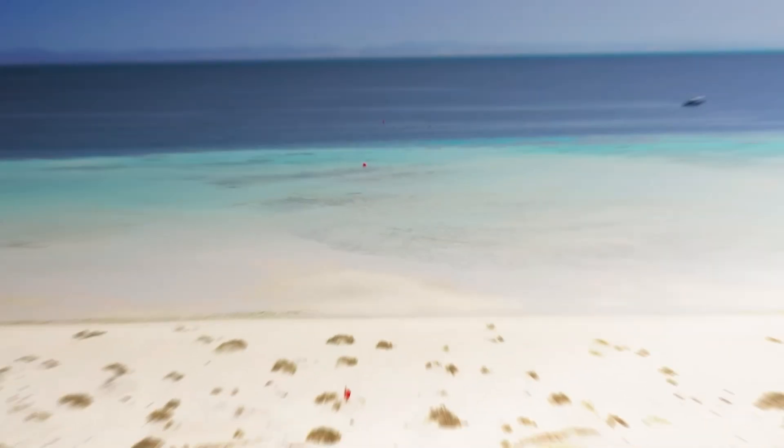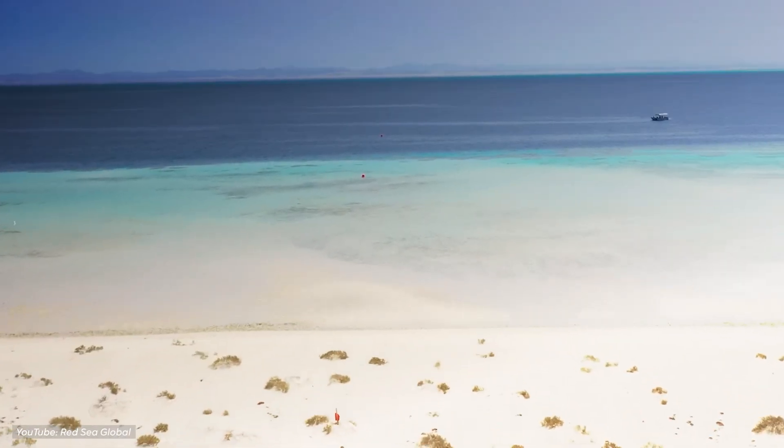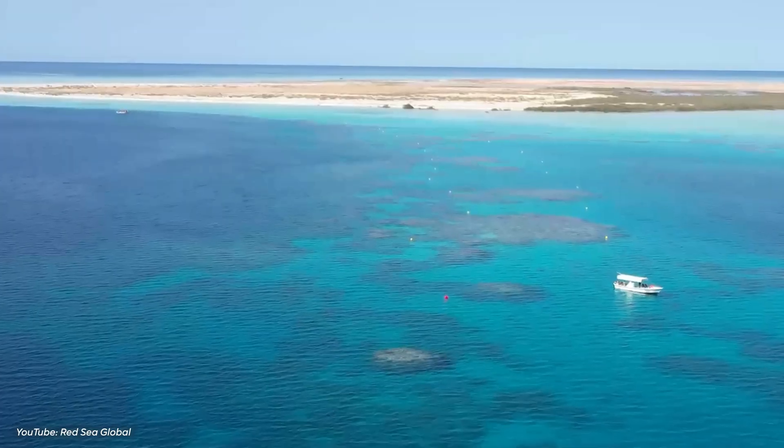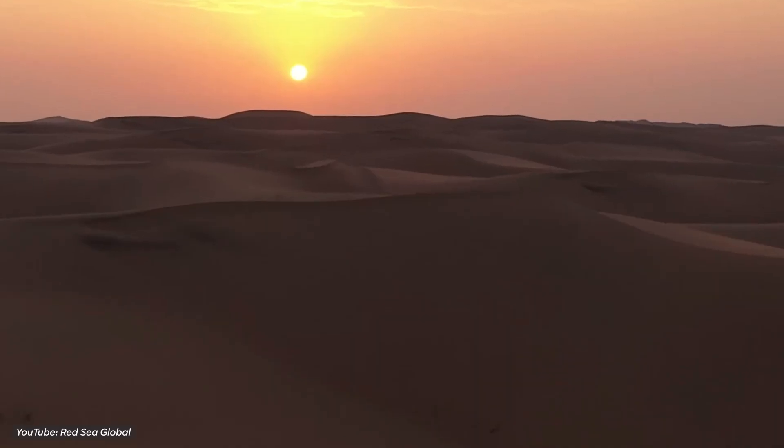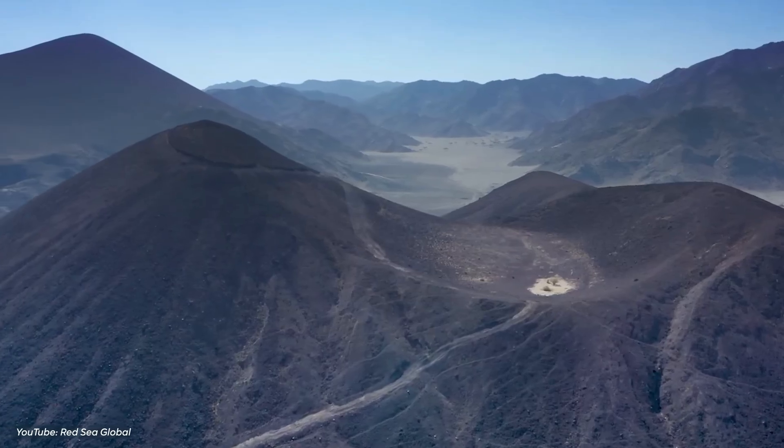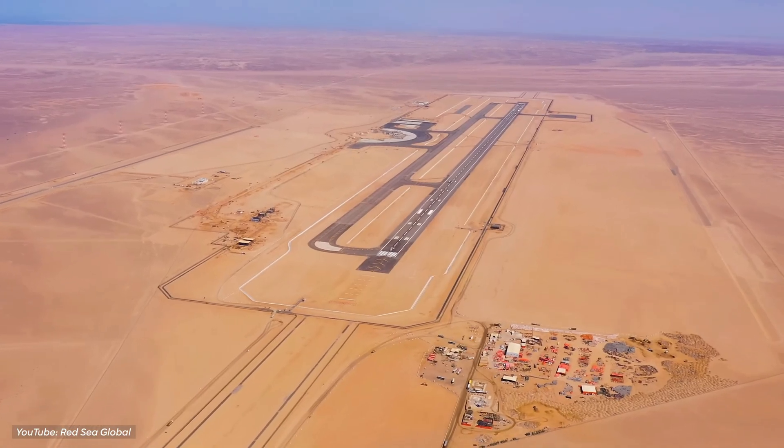It's surrounded by the fourth-largest barrier reef system in the world and has over 90 untouched islands, beautiful beaches, mountains, canyons, big desert dunes, and even dormant volcanoes.